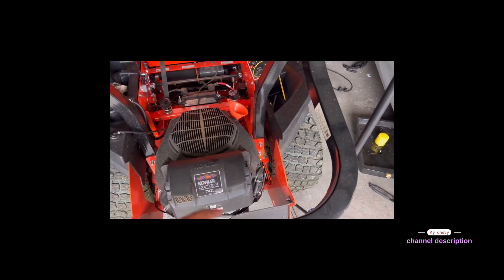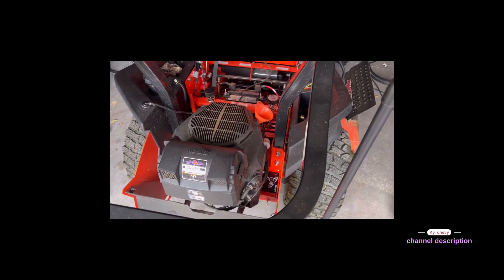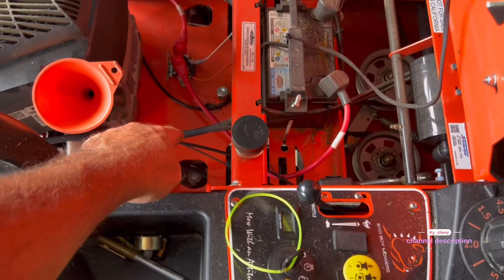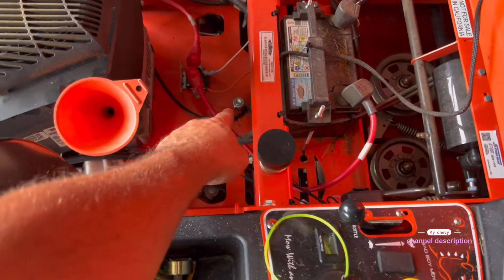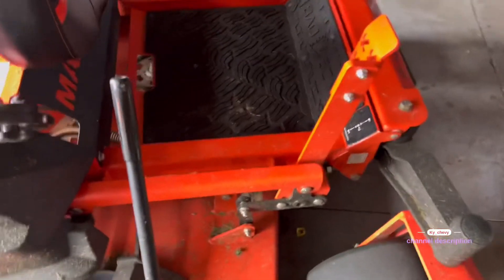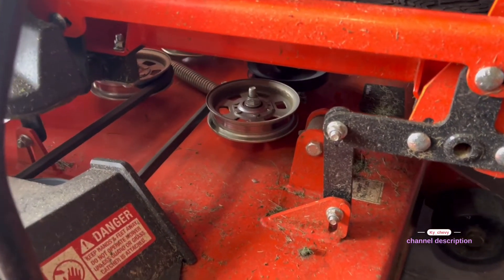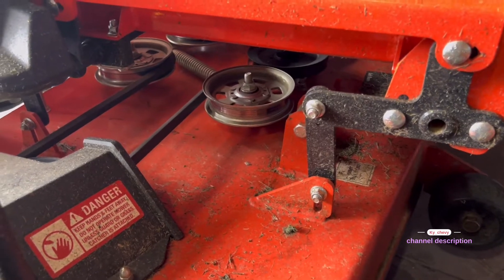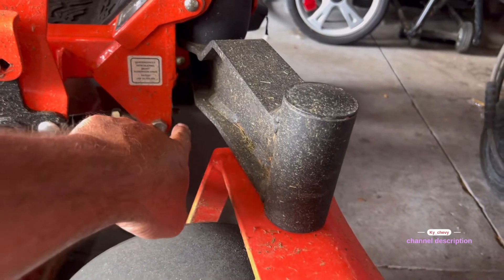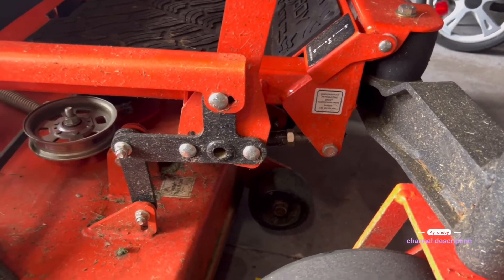We've got a grease fitting right there, there's one in the back on the shaft where the belt goes down, there's a grease fitting underneath the deck on each side, and we've got two up front on the bushing. So that is a total of five grease fittings on this mower.